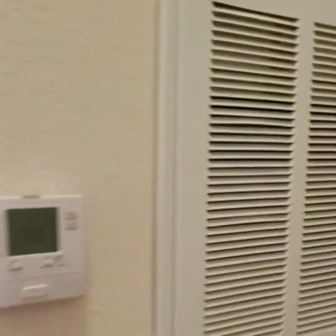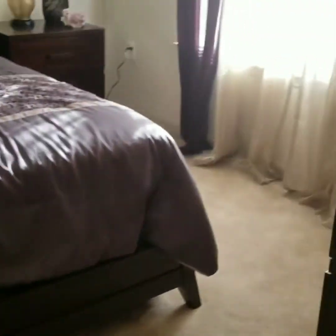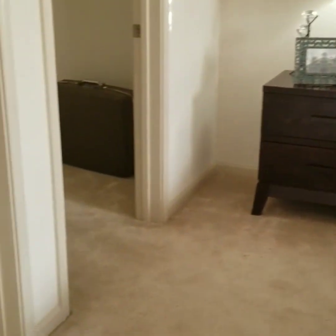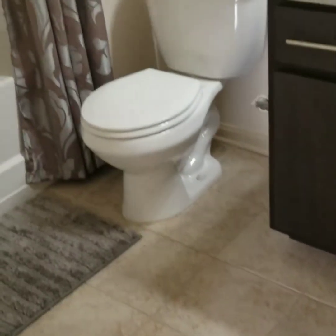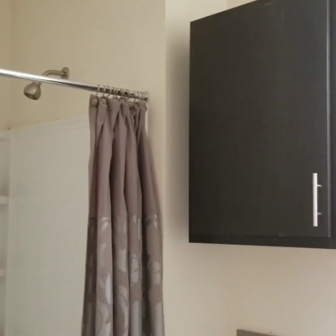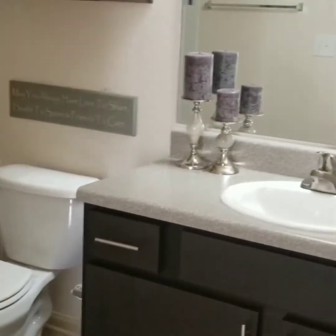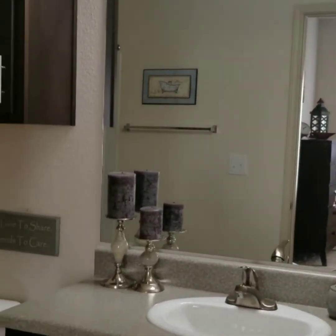And now we are going to the master. We are going to go into the master bath. You have your inserts there and your cabinetry over the toilet. And this is your walk-in closet — it's very, very spacious in here.